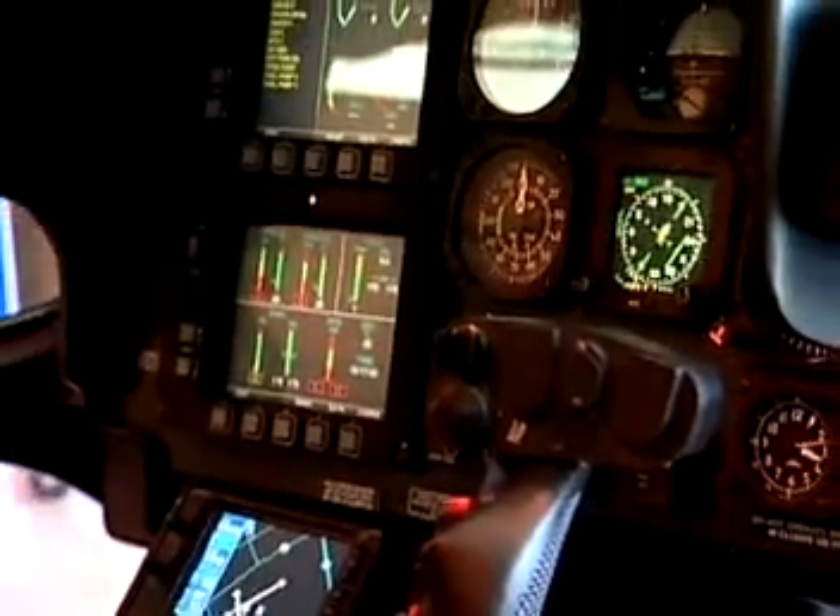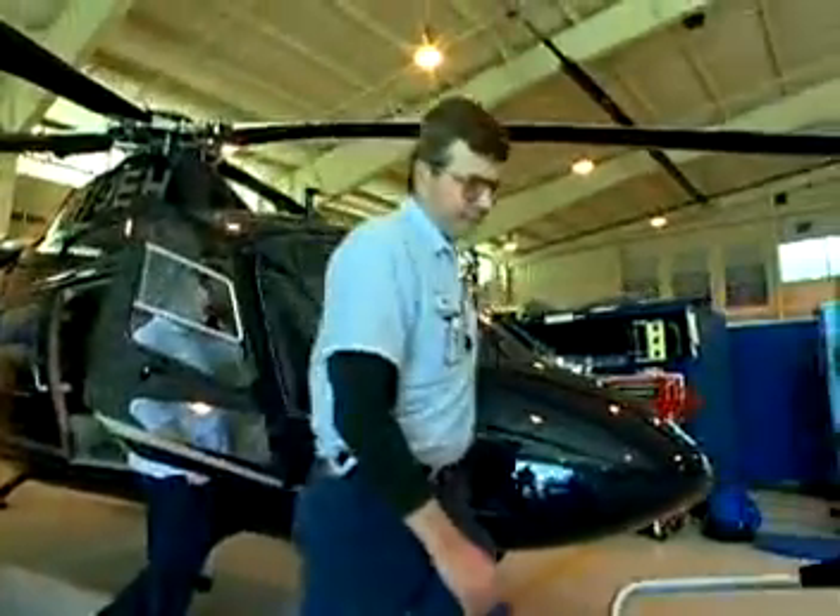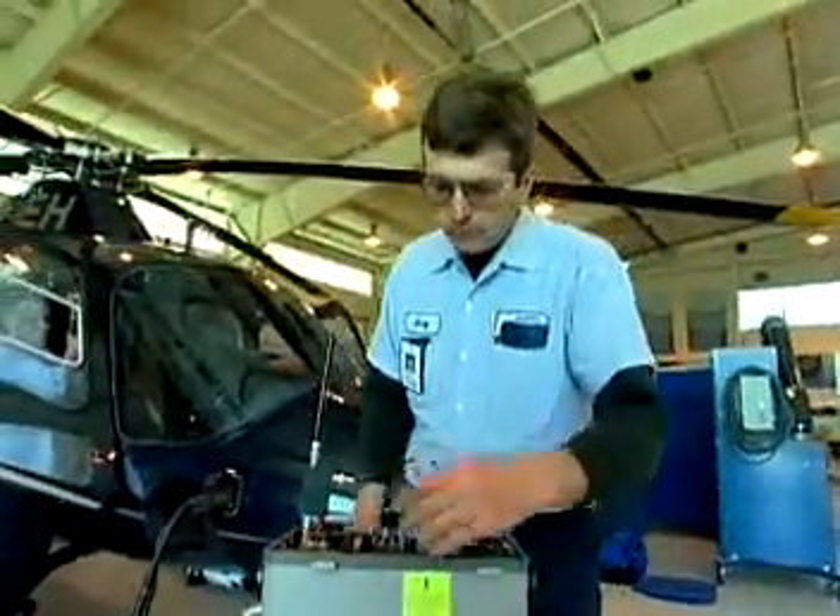Precision tools, computers, and other highly sophisticated instruments are used. Most work is done indoors, in labs, offices, or manufacturing sites.